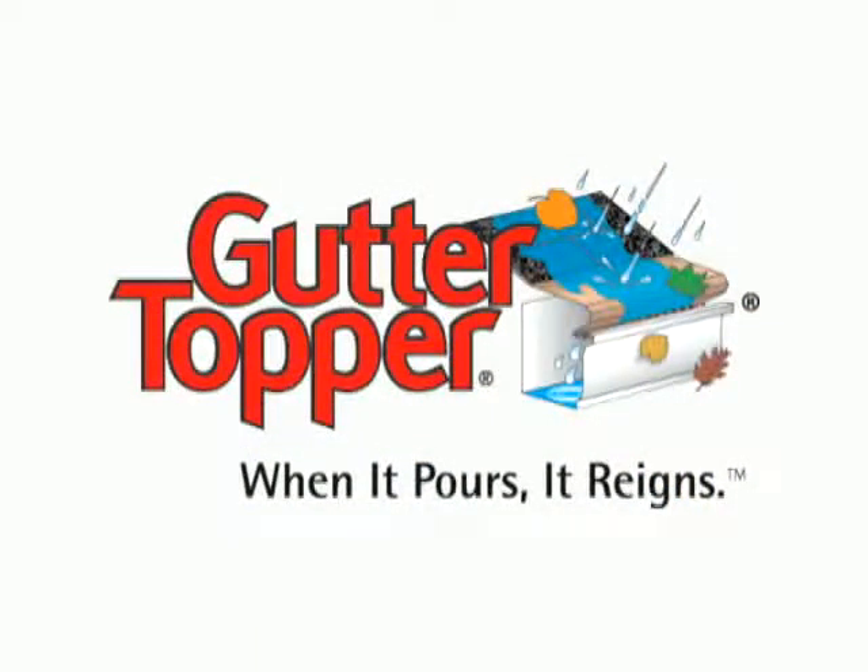I'm confident you'll join the many thousands of satisfied Gutter Topper customers and see for yourself — when it pours, Gutter Topper reigns.